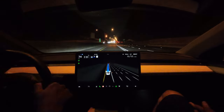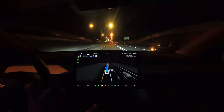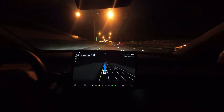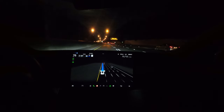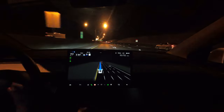All right guys, welcome back to the channel. In this video, we'll be driving through the city of Atlanta. We'll be taking 75 southbound in the HOV lane. We'll be activating FSD beta. I think I'm on 11.4 something. It's hard to keep up with these updates, but at any rate, we'll be cruising here in the HOV lane, and I hope you enjoy this video.